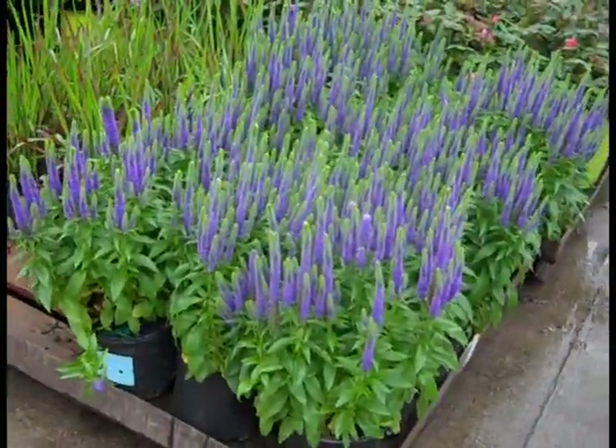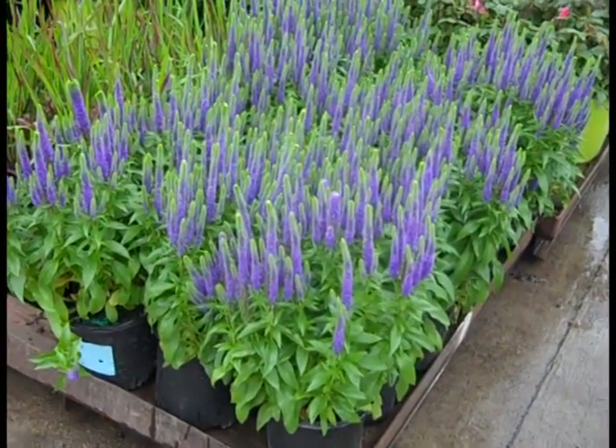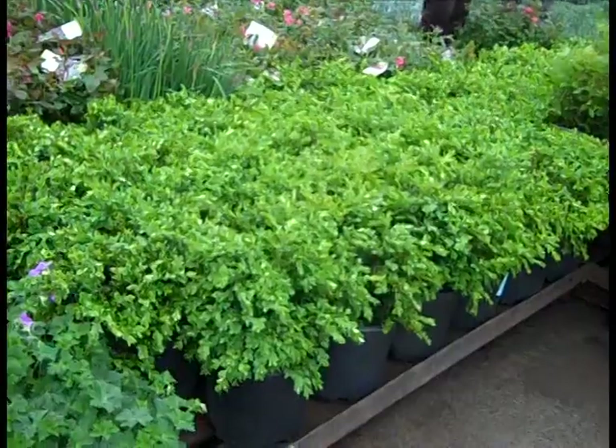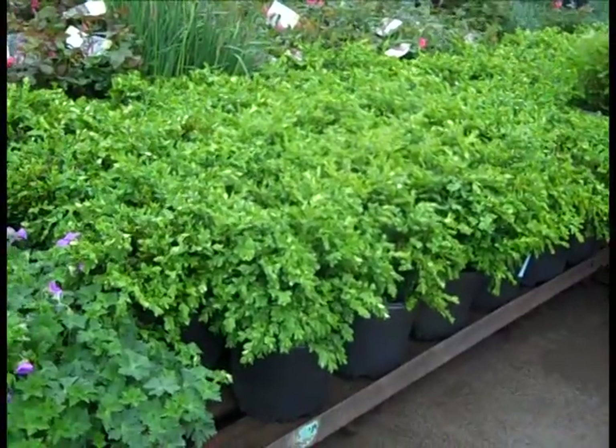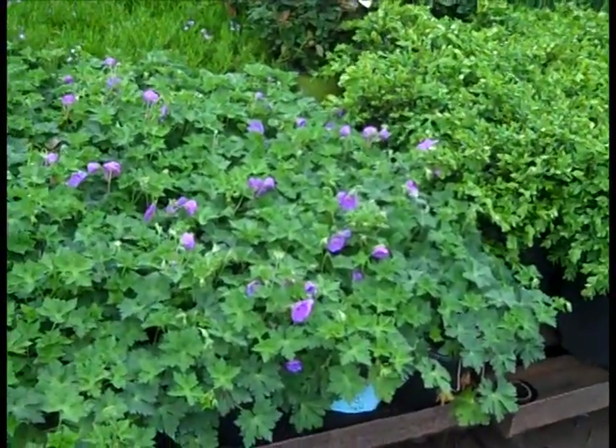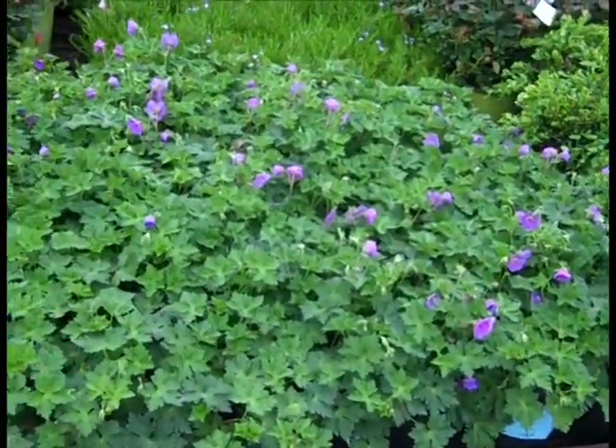Coming over here — look at that, that's Veronica Royal Purple. Very nice, full plants. Wow, you can see the boxwood are hot — we've got gorgeous Green Velvet, Winter Gem, New Gems — nice boxwood selection. Coming down here, we're starting to see a little buds coming on these big, full, heavy Geranium Rozanne — very popular plant.